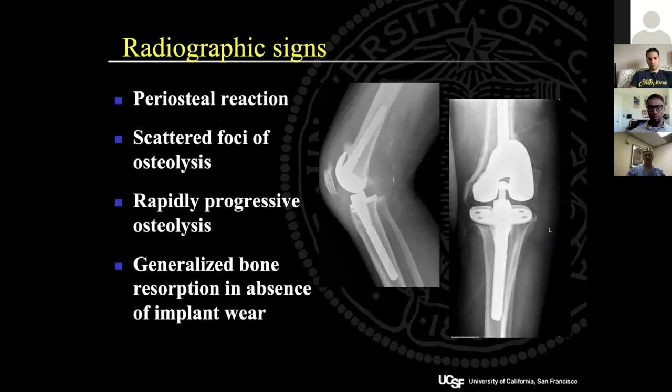In terms of radiographs, periosteal reactions, osteolysis, and bone reabsorption are seen late in disease progression — by the time you see these findings, it's already osteomyelitis rather than septic arthritis. So if you're seeing these changes on imaging, the infection has been going on for a while.